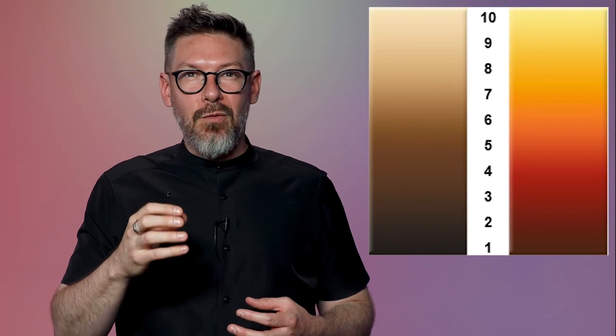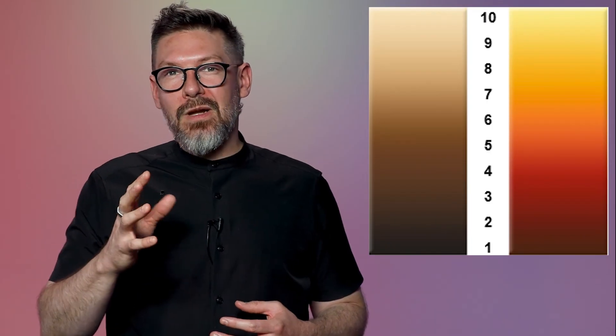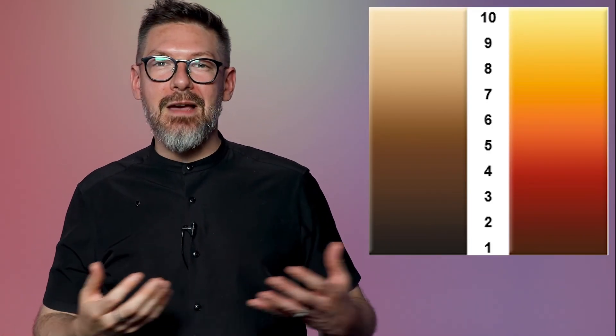As we go lighter in level, you start to break down the reds and you're left with oranges. Once we start breaking down the oranges, you're left with golds. Once we break down the golds, you're left with yellow, and once we break down the yellows, we end up at pale yellow. This is what underlying pigment means when you're lifting.